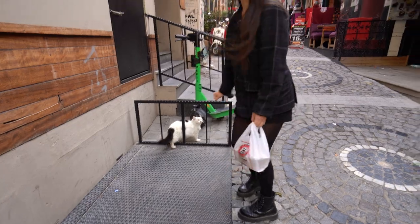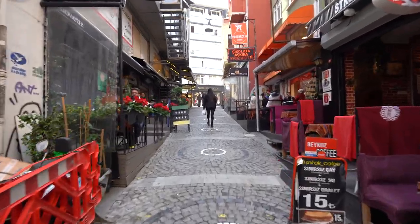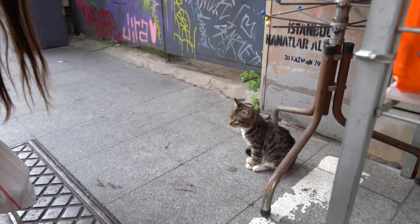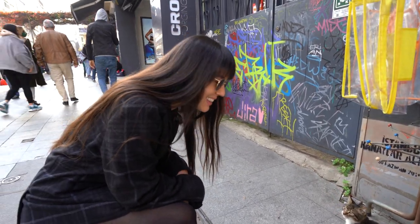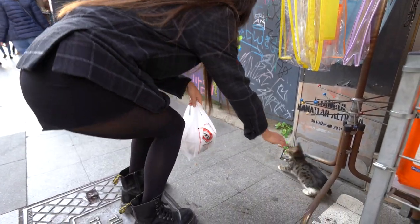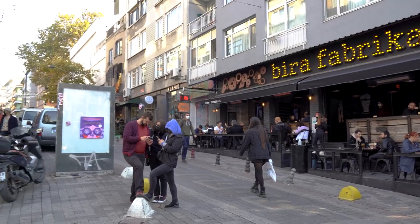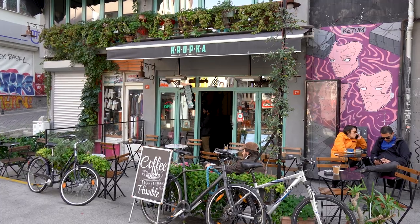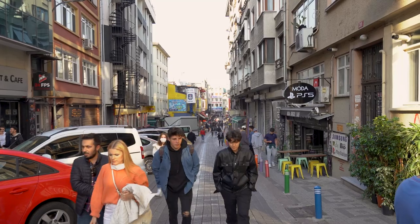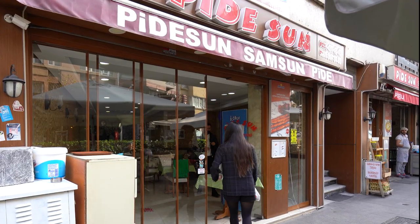I proceed to get rejected by cats that I desperately want to be friends with. We found another cutie — they're everywhere. A couple of minutes away from the market, Kadıköy starts to feel very hipster with its colorful murals, coffee shops, craft beer bars, and streets teeming with young people. You could be forgiven for thinking you've ended up in Brooklyn.